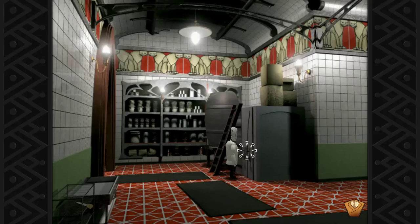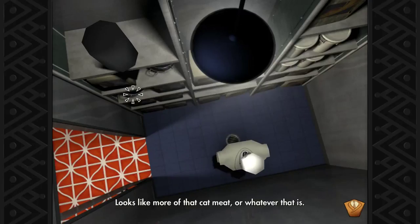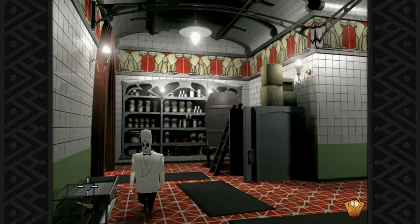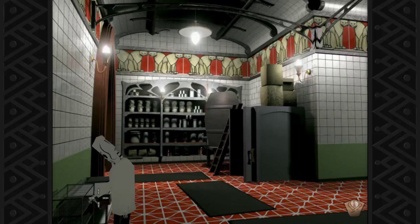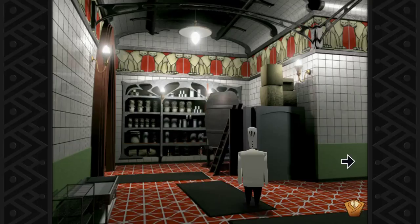Looks like the pantry — just like a storage thing. Looks like more of that cat meat or whatever that is. I don't need any cat meat. So nothing but cat meat here. What's this? Looks like a turkey baster. I don't know what that is, but let's take it.